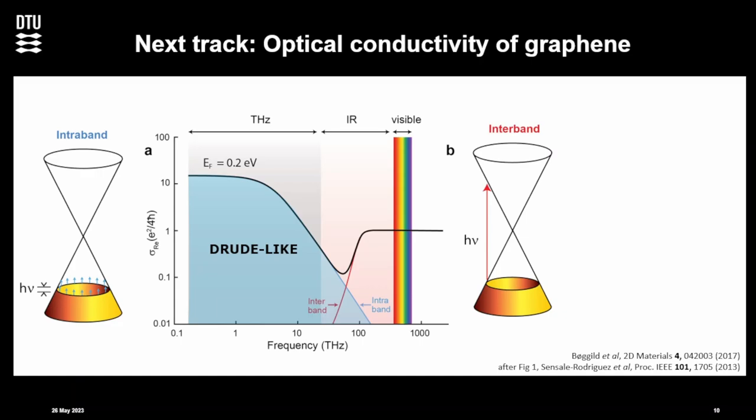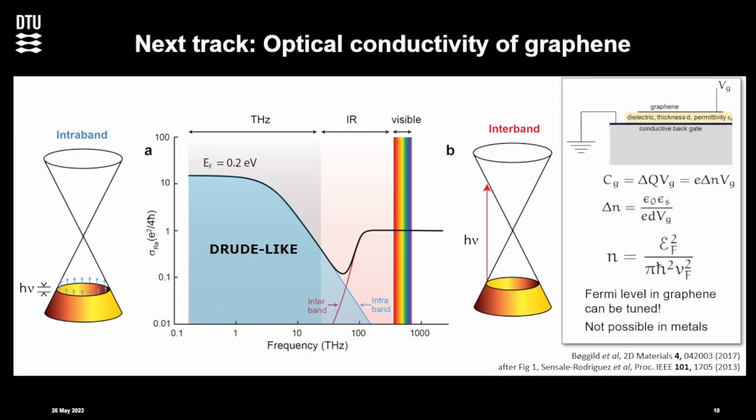This Drude-like bump, for a Fermi level of 200 millivolts, falls in the terahertz range — so we have terahertz spectroscopy, and that's meant to be. The cool thing about graphene is we can actually tune the Fermi level — we can tune how conductive the graphene is. We cannot do that in a normal metal. But here, for instance with a back gate, we can tune the carrier concentration because we can charge the graphene sheet. So we tune the carrier concentration, and that means we can tune the Fermi level also, which is pretty nice.